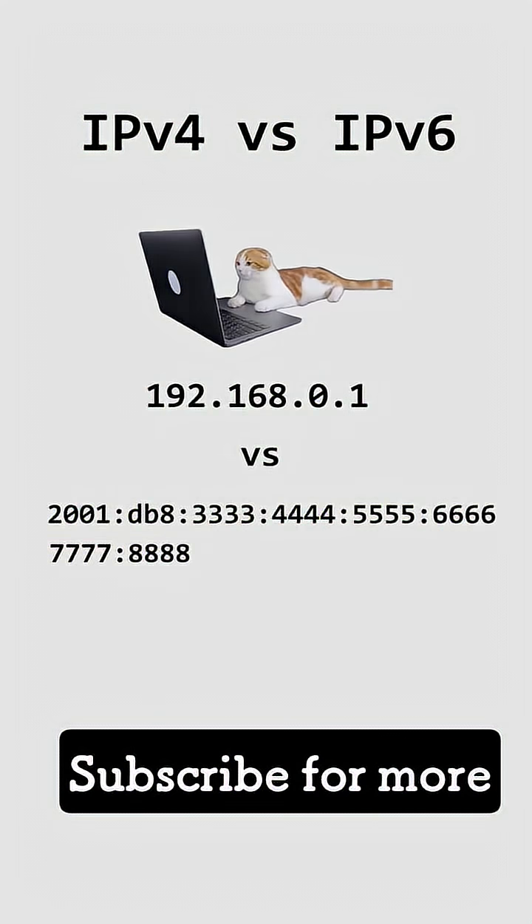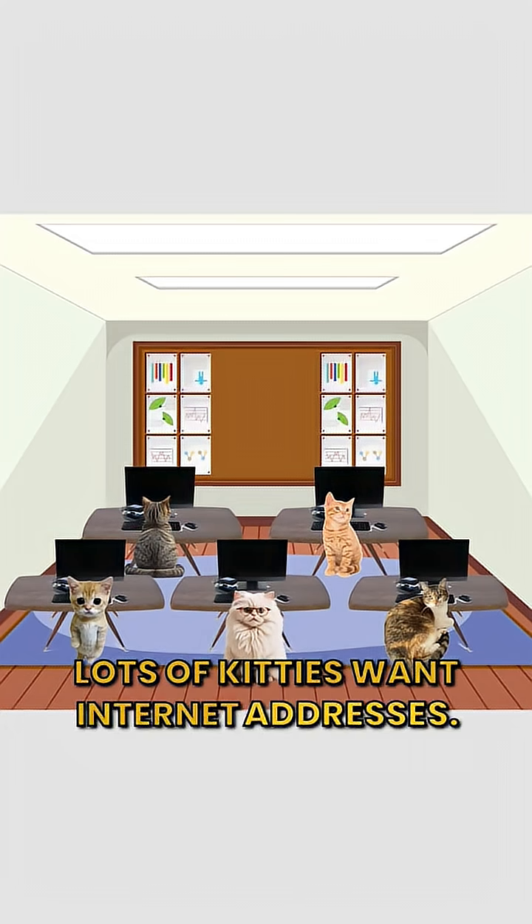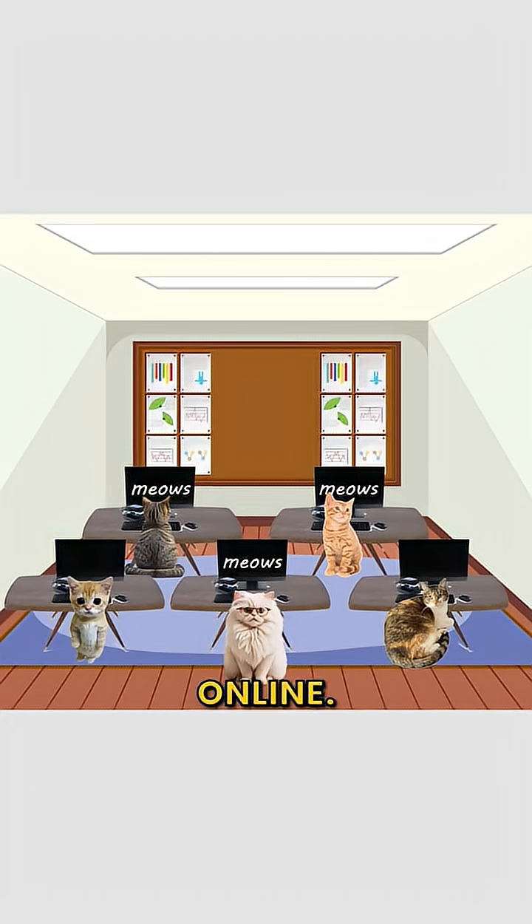IPv4 versus IPv6, explained by cats. Lots of kitties want internet addresses. Every kitty needs one to send meows online.